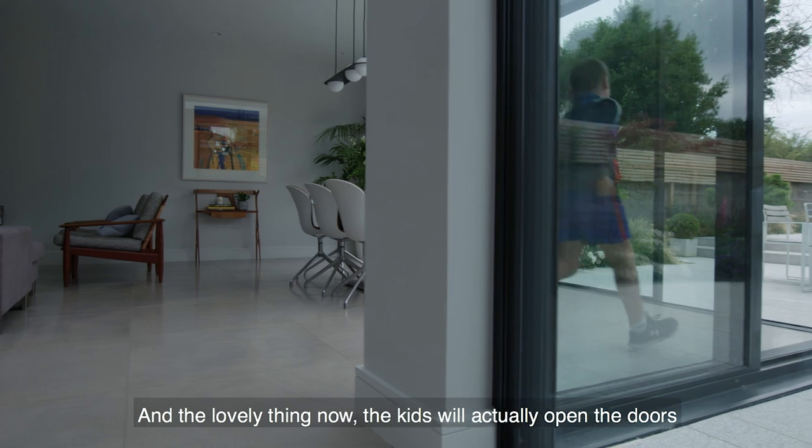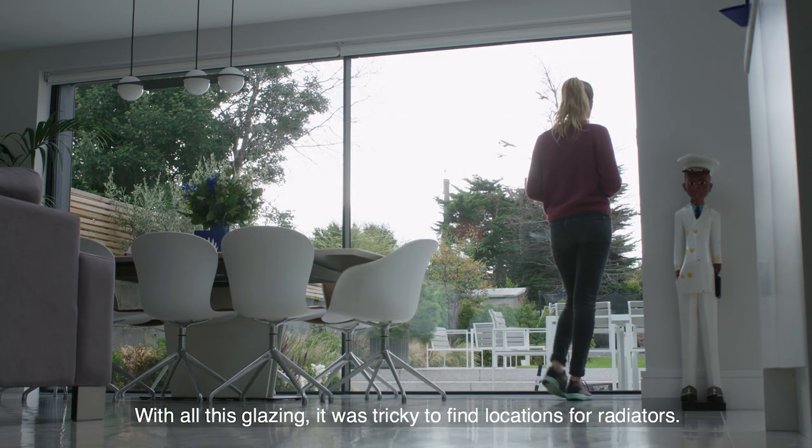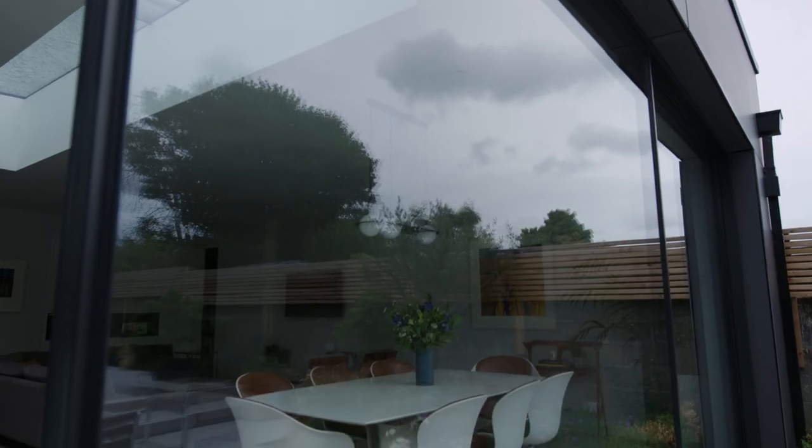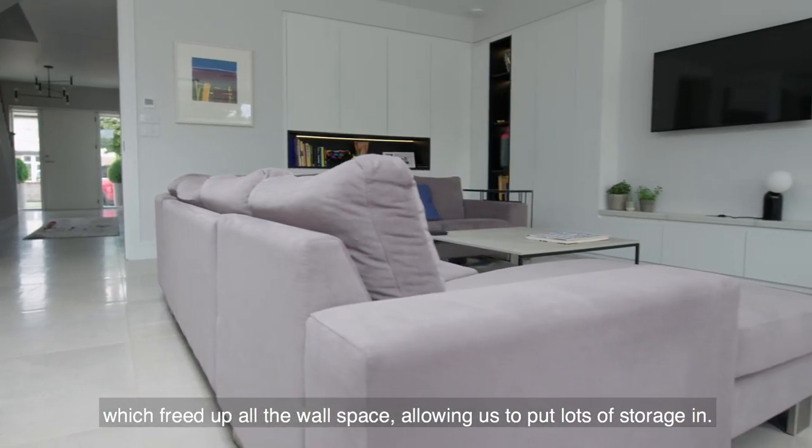The lovely thing now is the kids will actually open the doors and sit outside if it's a nice morning and have their breakfast outside. With all this glazing it was tricky to find locations for radiators, so we went with underfloor heating, which freed up all the wall space allowing us to put lots of storage in.